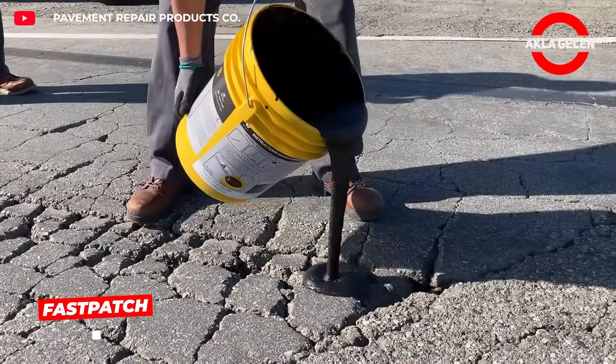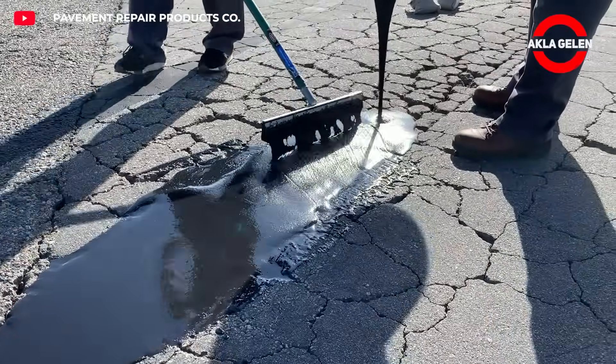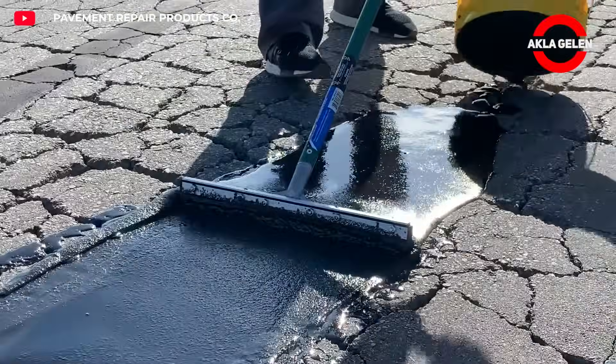Fastpatch quickly and effectively repairs alligator cracks in asphalt surfaces. It's easy to apply and fills cracks, restoring asphalt integrity.